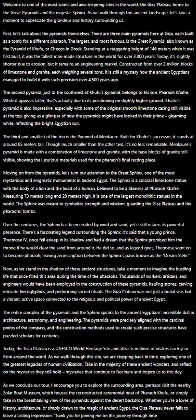As we conclude our tour, I encourage you to explore the surrounding area — perhaps visit the nearby Solar Boat Museum, which houses the reconstructed ceremonial boat of Pharaoh Khufu, or simply take in the breathtaking view of the pyramids against the desert backdrop.